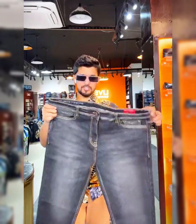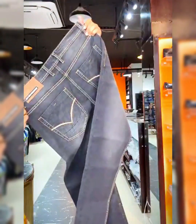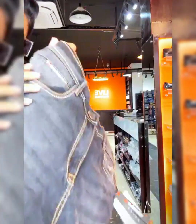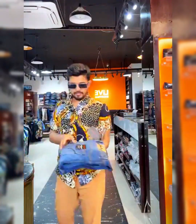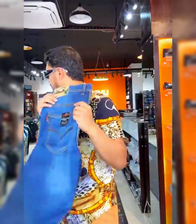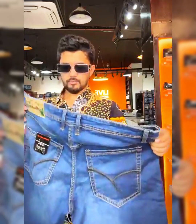A denim with double stitching and perfect design. The regular price is 1500 taka. So it has data colors available.